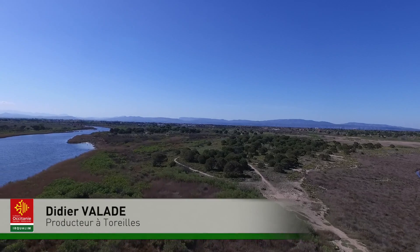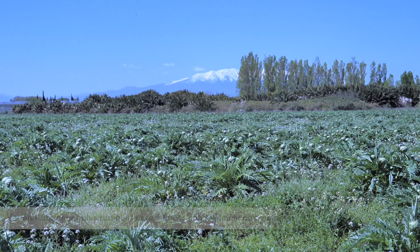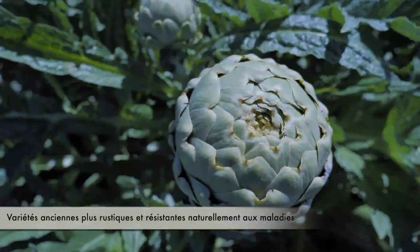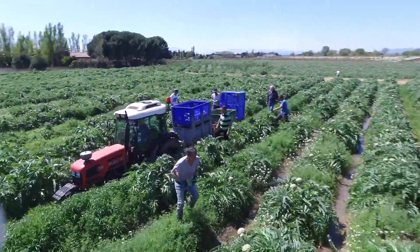Une variété d'artichauts ancienne, qui est très résistante, contrairement à d'autres variétés — donc moins de traitement sur les parcelles. Chaque année, nous faisons le plan dessus, on refait chaque année toutes les parcelles qu'on a, c'est-à-dire les 14 hectares qu'on a, on refait les oeilletons et on replante cette variété-là, parce qu'on sait qu'elle est très résistante au froid. Quand nous ramassons les artichauts à l'extérieur, de la récolte jusqu'au conditionnement, les artichauts ne touchent pas le sol.